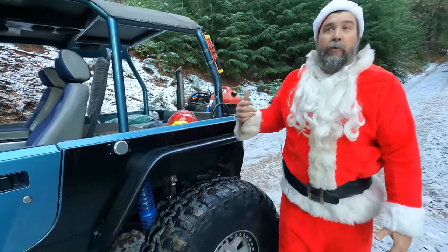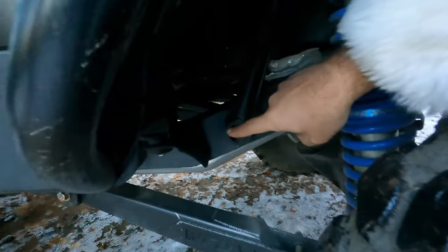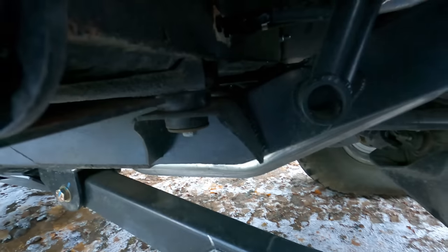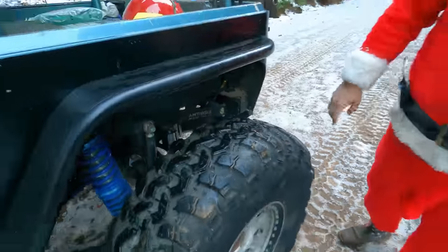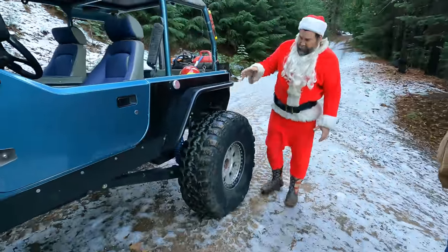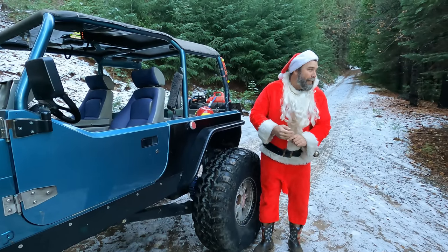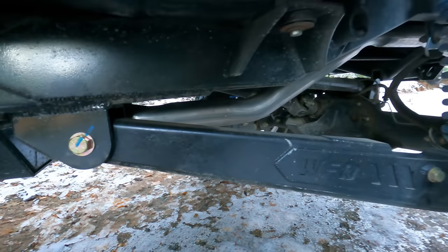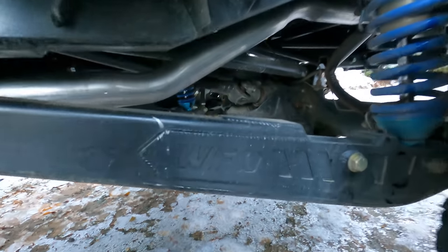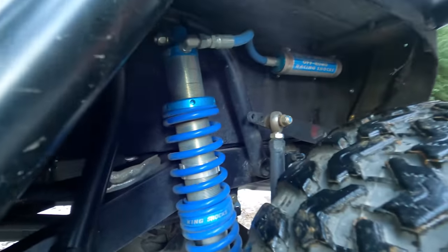From the rear body mount back, they built a whole new rear frame section using 2x4 box tube with 120-wall. At the same time, they added WFO trailing arms. There's a single shock moved forward to the axle, tucked up in the wheel well with a nice tube shock tower.